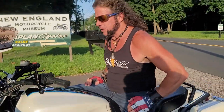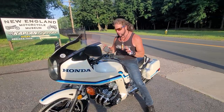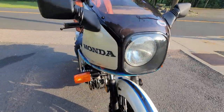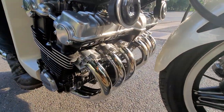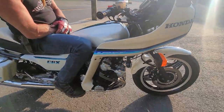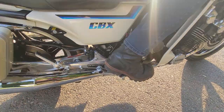Feast your eyes on this absolutely stunning 1982 Honda CBX. This is the last year of the double overhead cam, 24-valve, 6-cylinder flagship of the Honda lineup. If you closed your eyes while riding this bike and someone told you it was a 2022, you'd believe it because it feels thoroughly modern.